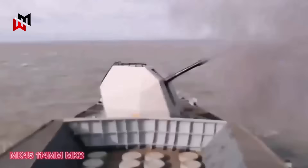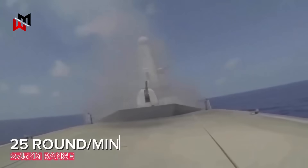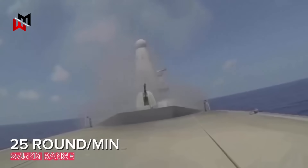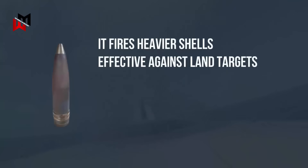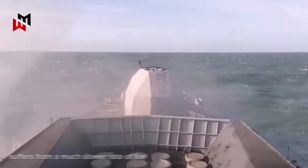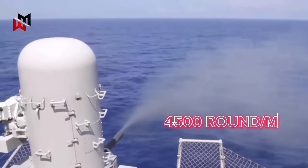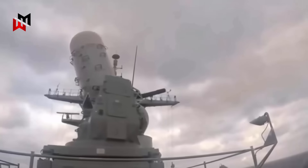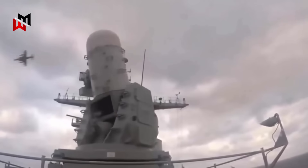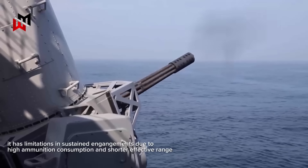The Mark 8, a 114mm gun, offers a range of up to 27.5km with extended rounds and a rate of fire around 25 rounds per minute, primarily suited for naval gunfire support and anti-surface roles. It fires heavier shells effective against land targets but struggles with the rapid, high-volume fire needed for modern aerial threats, and suffers from a much slower rate of fire making it cumbersome against agile, multiple threats like swarms. The Phalanx, a 20mm Gatling gun system, serves as the last-ditch defense, firing up to 4,500 rounds per minute of tungsten penetrators to shred incoming missiles or aircraft at close range, typically within 2-3km. While effective against single threats, it has limitations in sustained engagements due to high ammunition consumption and shorter effective range.